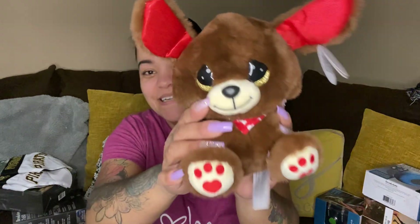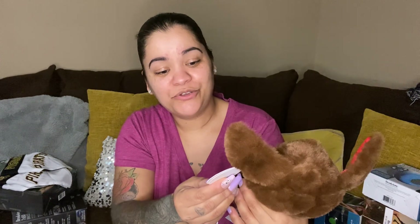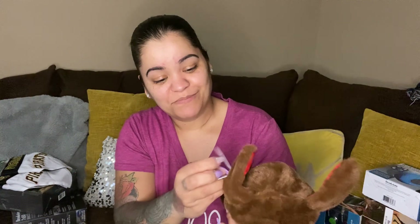Oh, this one is too cute — look at his little ears! This is another Cutie Patooties Precious Moments — Snuggles.